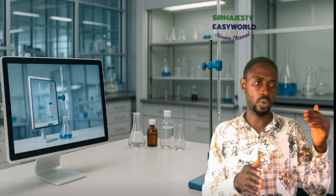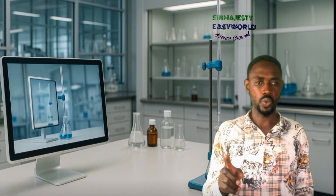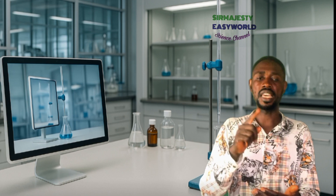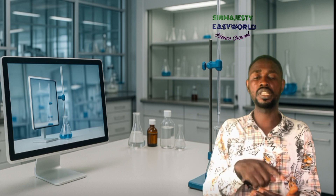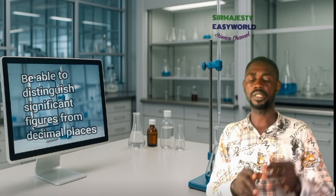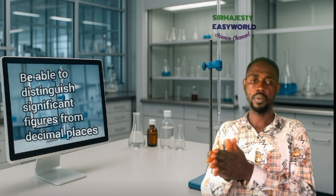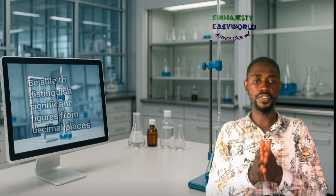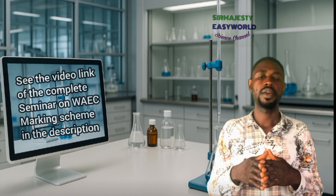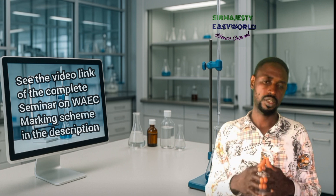Obey three significant figures where necessary. Don't approximate values from the question paper — if you see 0.05, don't round it to 0.1. If the question paper states a solution containing 0.125 mol/dm³, that is three significant figures and three decimal places; keep your answer in that form. Failing to do so costs two marks. Also, always fill in your initial and final burette readings and volume of solution used, or you lose two marks.